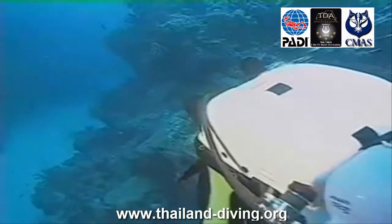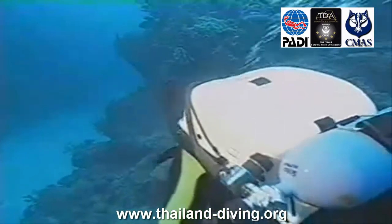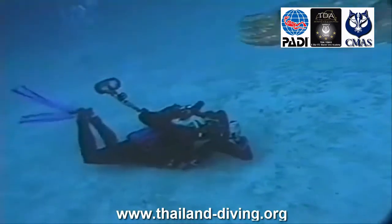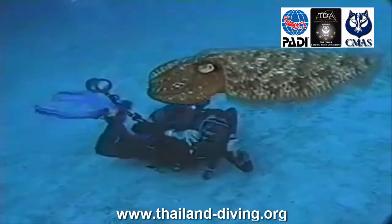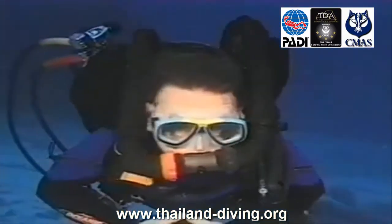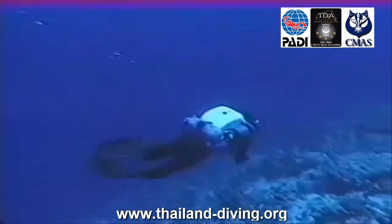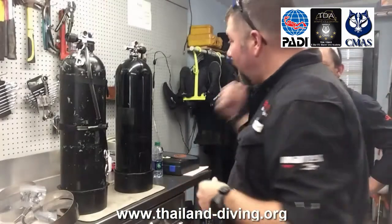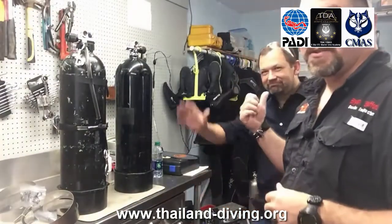The PADI Rebreather Diver course introduces you to rebreather diving to a maximum depth of 18 meters (60 feet) and lets you experience things you never imagined possible as a scuba diver. To enroll, you must be a PADI Open Water Diver, a PADI Enriched Air Diver, have a minimum of 25 logged dives, and be at least 18 years old.